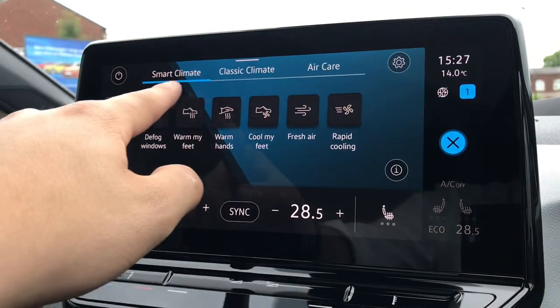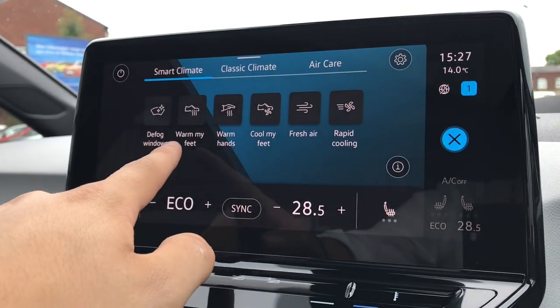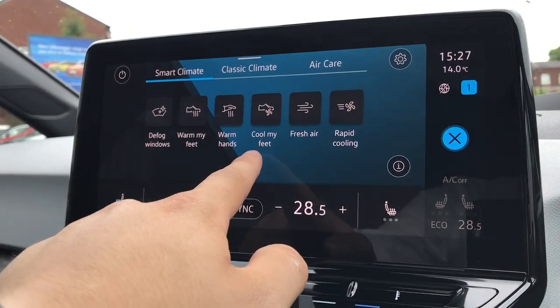Pressing this button here gives access to our smart climate where you have access to defog windows, warm my feet, warm my hands and cool my feet.